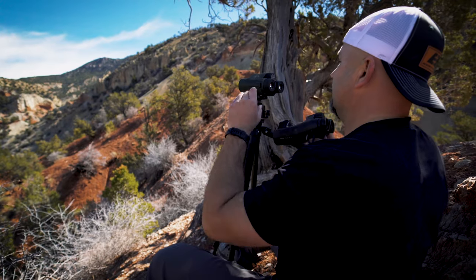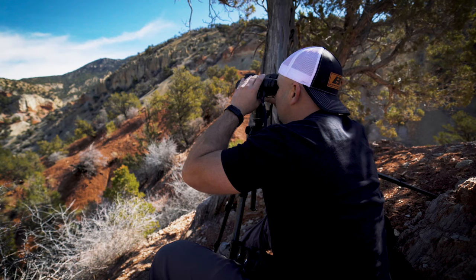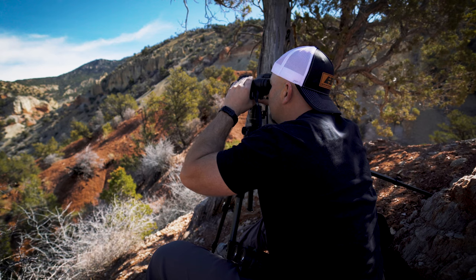Wow, that is an incredibly clear glass — I'm impressed. Vortex, because obviously the Leicas are one of the gold standards.